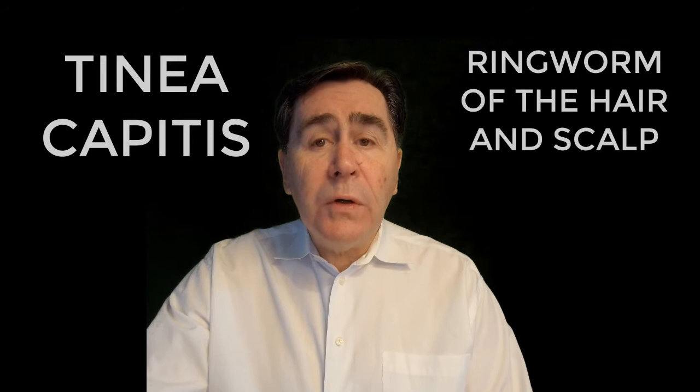Today I'd like to talk about tinea capitis. Tinea capitis is also called a form of ringworm of the hair and scalp. Tinea capitis is the name used for infections of the scalp and hair with a fungus.